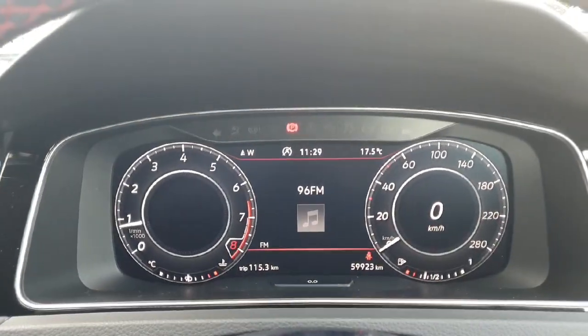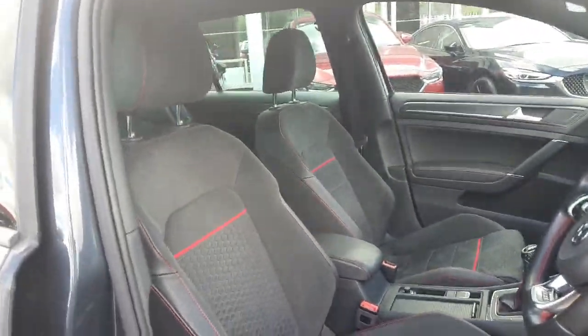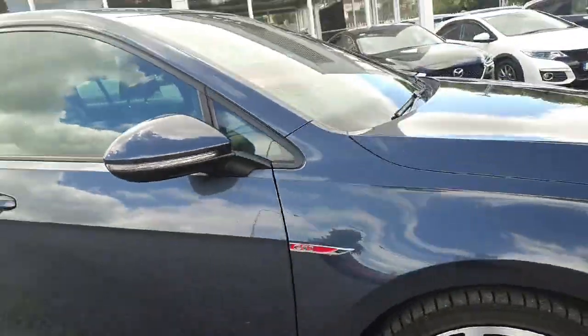Lovely low mileage — only 59,000 kilometres up on the clock. The car is in immaculate condition inside and out, absolutely stunning finish on this GTI Volkswagen Golf.